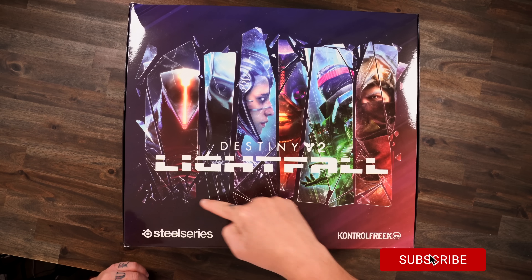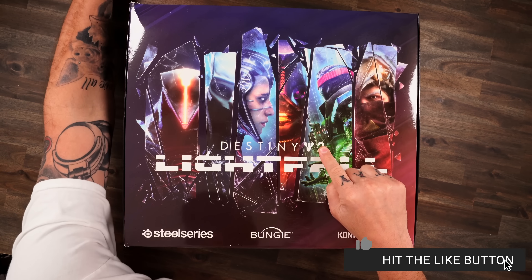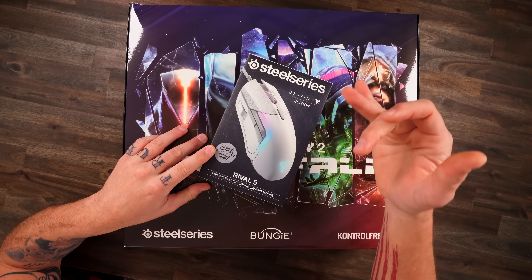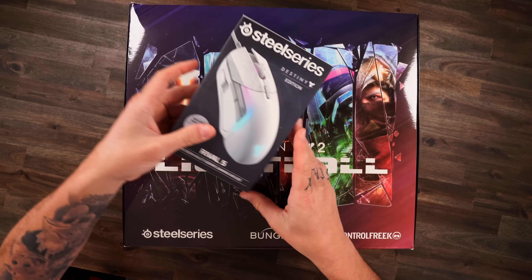That is the new SteelSeries limited edition products for the Destiny Lightfall expansion coming up. This is not the first time SteelSeries has worked with Destiny. They did their mouse, the headset, the control freaks and stuff like that before, so really cool to see them doing it again.